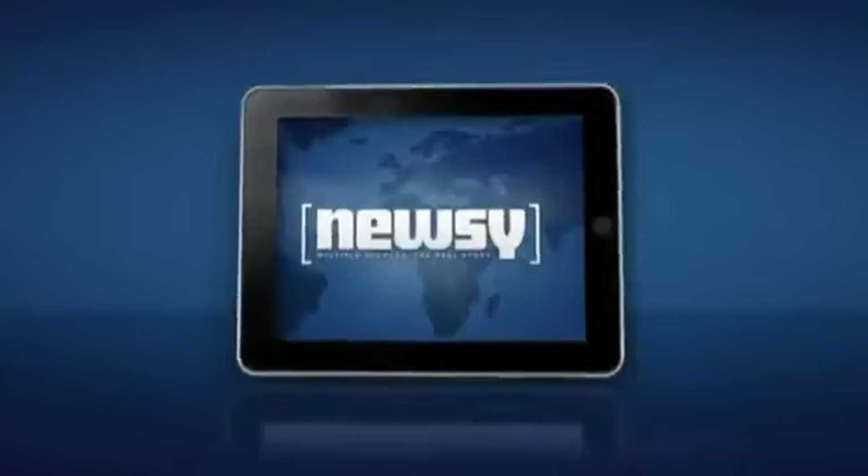If you are one of those 9.3 million users, make sure you download our updated app. For Newsy, I'm Kylie McGivern.